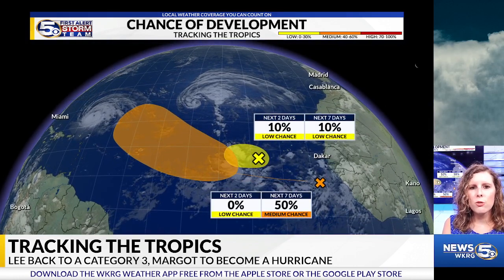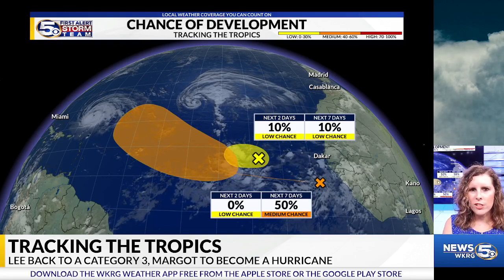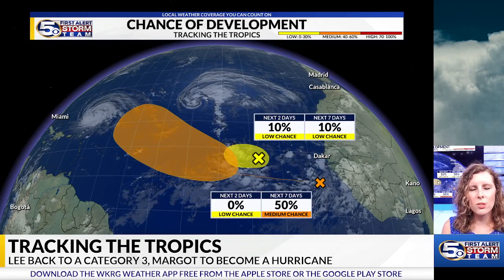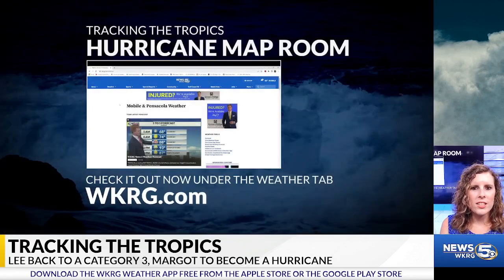Moving on over to our two tropical waves off the coast of Africa — the one in yellow does have a low chance of development, but the one in orange has a low to medium chance of development, especially in the long term. But we've got plenty of time to watch both of these tropical waves over the next several days. They both do not pose an immediate threat to the northern Gulf Coast or even the United States in general.